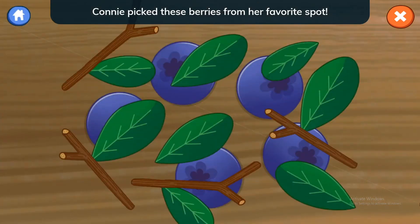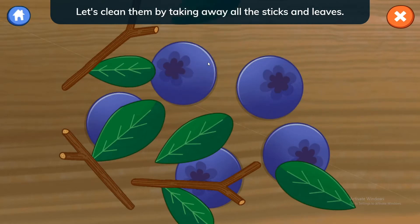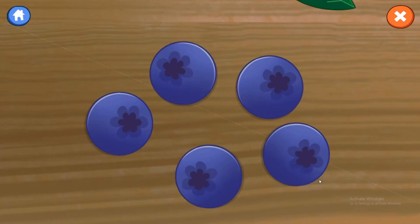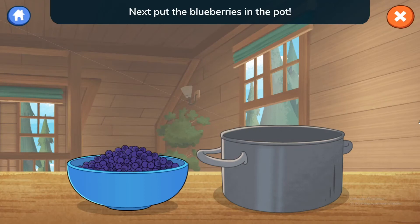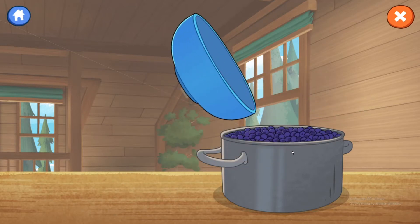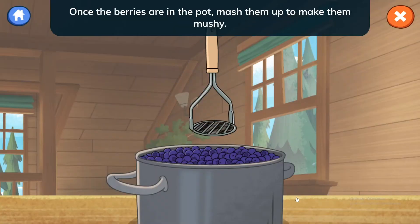Connie picked these berries from her favorite spot. Let's clean them by taking away all the sticks and leaves. Next, put the blueberries in the pot. Once the berries are in the pot, mash them up to make them mushy.